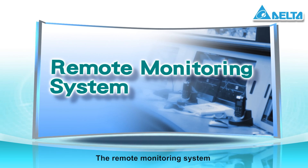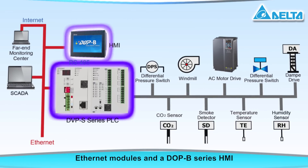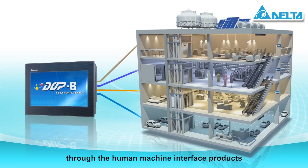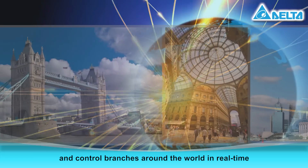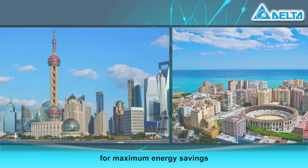The remote monitoring system includes a DVP series PLC, Ethernet modules, and a DOP-B series HMI. The entire building is monitored through the human-machine interface products. With the installation of SCADA software, headquarters can now monitor and control branches around the world in real time and adjust building conditions at any time for maximum energy savings.